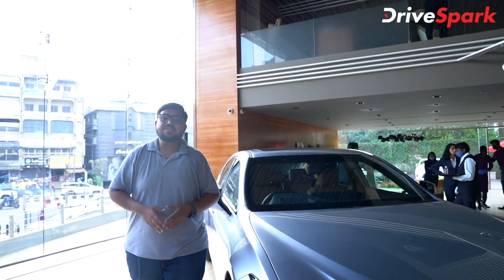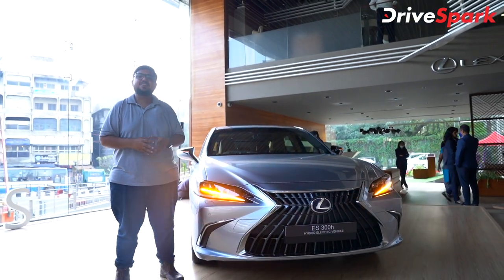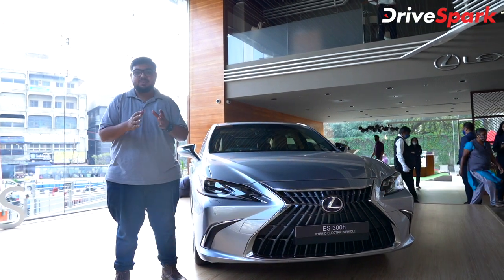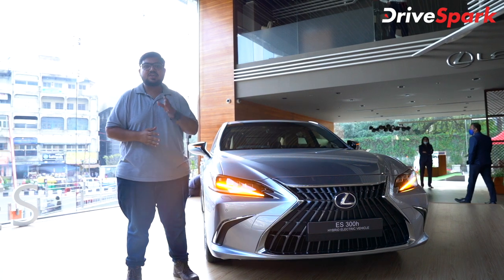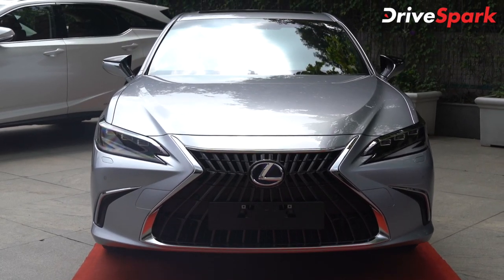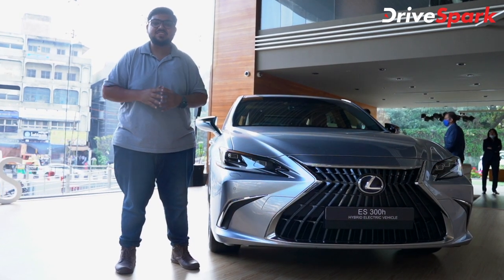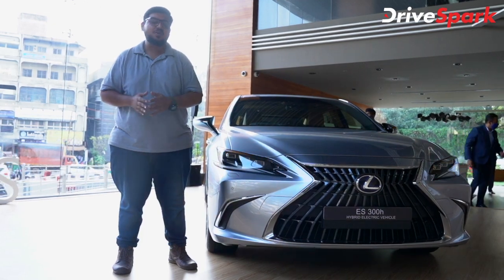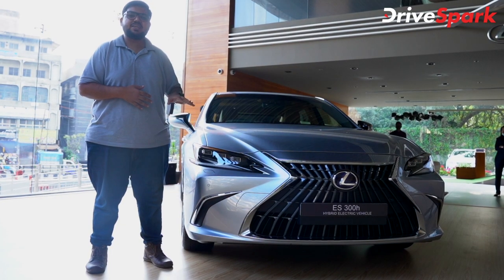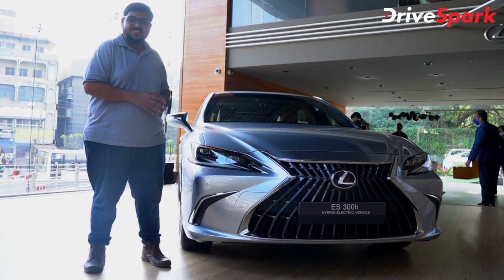This is the luxury car, Lexus ES300H. This is a 2021 model and we will see the changes and price details. This car is available in two variants: the exquisite entry-level model at 56.6 lakh ex-showroom Bangalore, and the luxury variant at 61.8 lakh ex-showroom Bangalore. The on-road price is around 80 lakhs.